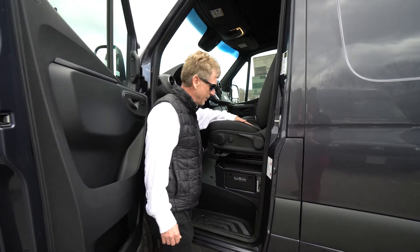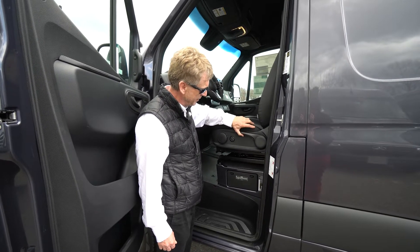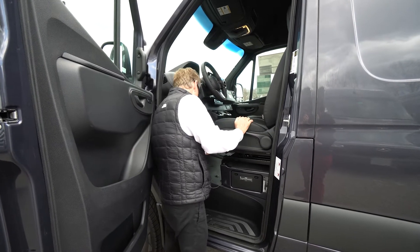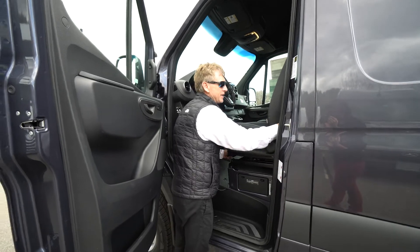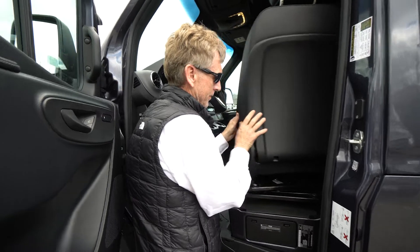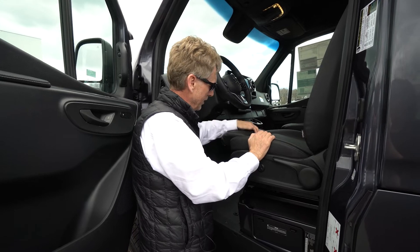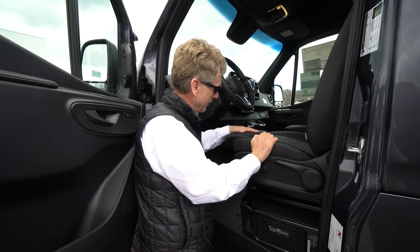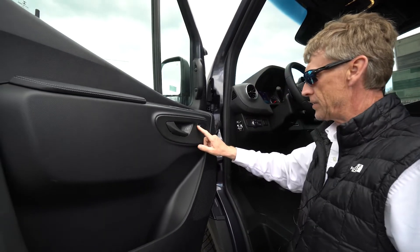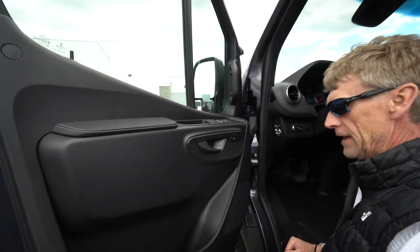We have the comfort seat package, so you have your adjustments here — lower lumbar, a knob that jacks your seat up and down, and a nice knob for your seat back. This also has the swivel seat package, so the seats swivel right around very smoothly. Leatherette seating — very durable. There's a leg extender for folks with long legs, a heated seat switch, and a nice elbow pad on the door as well.